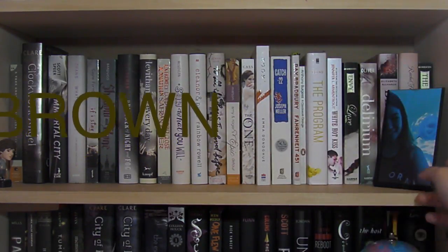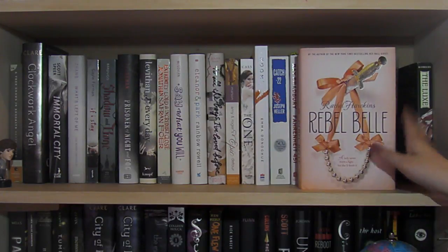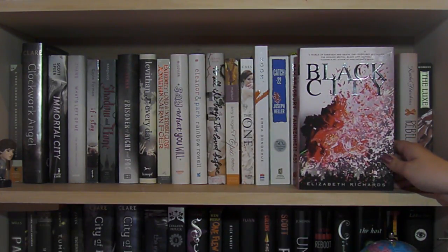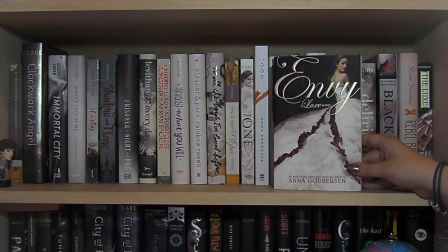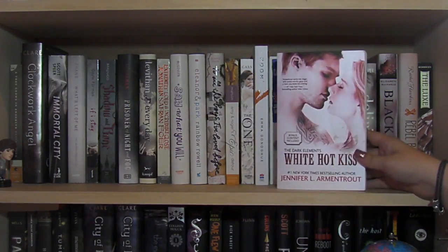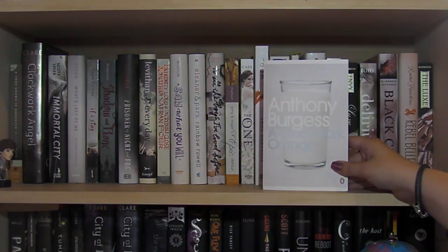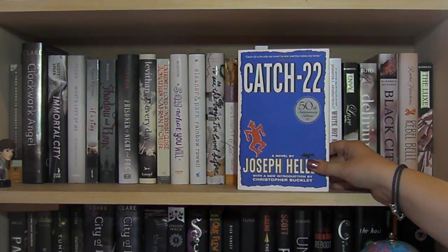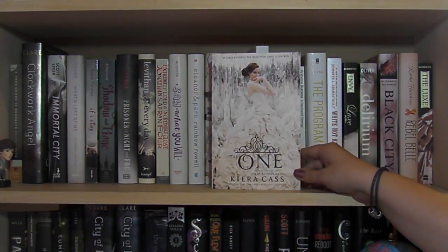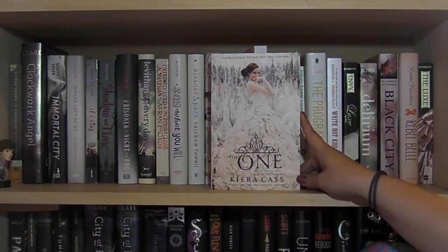This next shelf has a couple of my pinks, then whites, creams, grays, and the start of my browns. I have The Luxe by Anna Godbersen, Rebel Belle by Rachel Hawkins, Black City by Elizabeth Richards, Delirium by Lauren Oliver, Envy by Anna Godbersen, White Hot Kiss by Jennifer L. Armentrout — signed — The Program by Suzanne Young, A Clockwork Orange by Anthony Burgess, Fahrenheit 451 by Ray Bradbury — ignore all the post-its, I did a project on it — Catch-22 by Joseph Heller, and Room by Emma Donoghue.